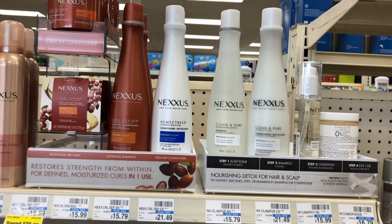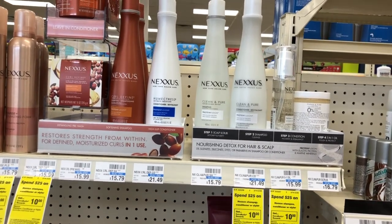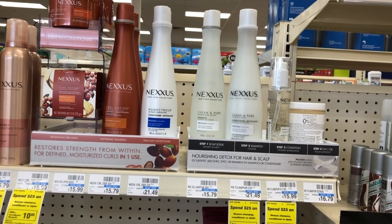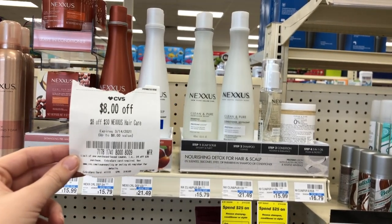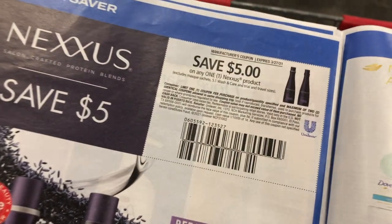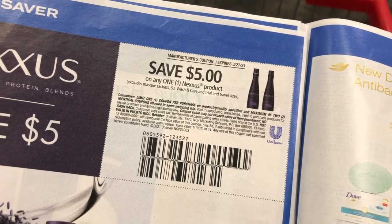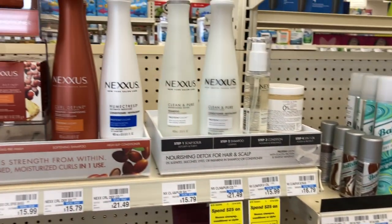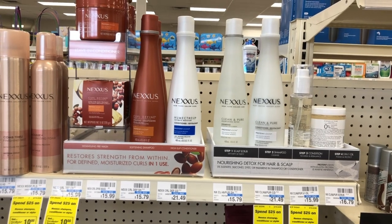Super, super good deal on Nexxus this week — spend $25, get a $10 extra care buck. Pick up two at $15.79 each — $31.58 for two. I have an $8 off $30 Nexxus haircare CRT, and we have $5 off one coupons from the March 14th Unilever inserts — use two of those. That leaves you paying $13.58, but you get back a $10 extra care buck, making it $3.58 for both. For spending $30 on beauty you'll also get back a $3 beauty buck, making it only $0.58 for both. Definitely worth getting inserts this week to pick these up.